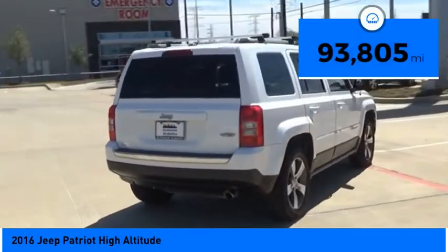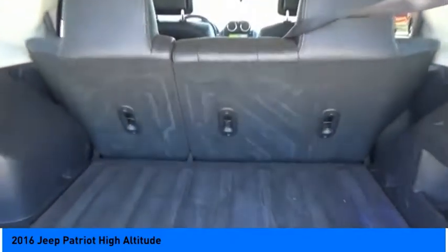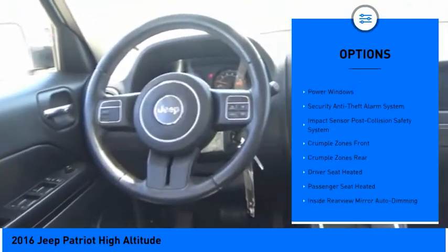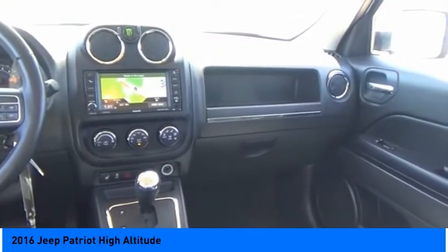This vehicle has less than 95,000 miles. Here are some of this vehicle's great options: touring suspension, traction control, stability control, roll stability control, fog lights, power brakes, braking assist, cruise control, child safety locks, and power windows.